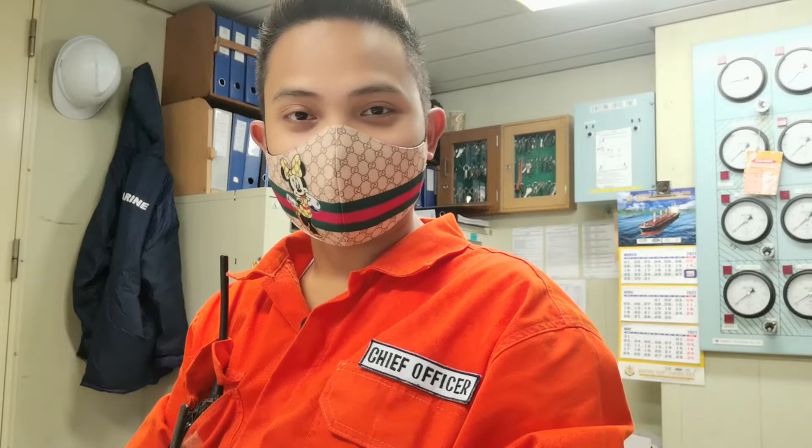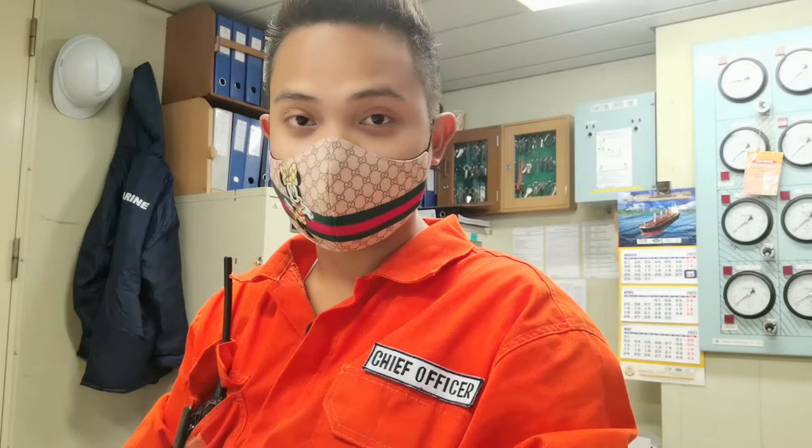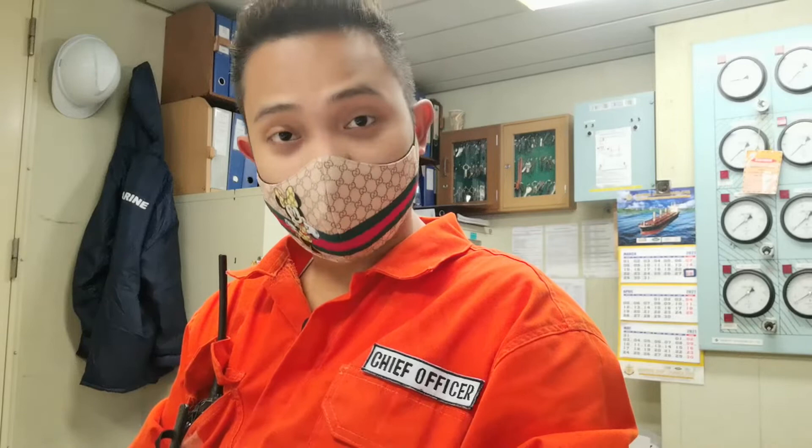Hello guys, welcome back to my channel. I'm sorry that I have to wear a face mask because here in our vessel, we are also following minimum health safety protocol. It is also a mandate from our company to do so. But I will try to be as clear as possible. Today, I am going to show you how our vessel discharges corn in bulk.